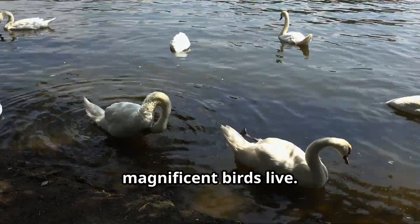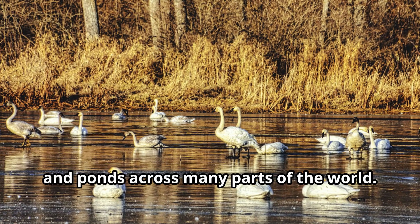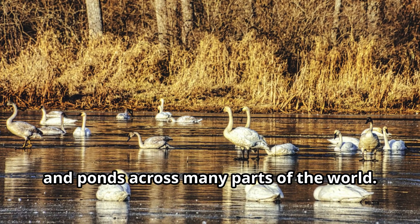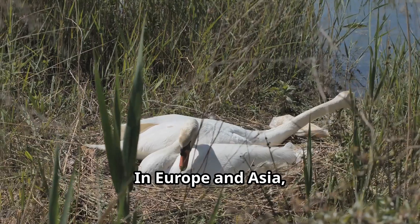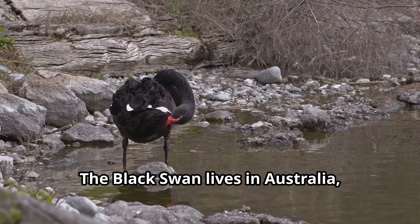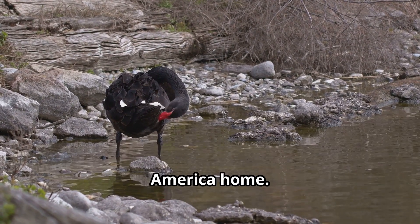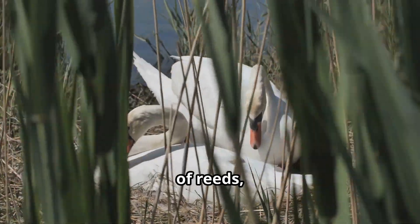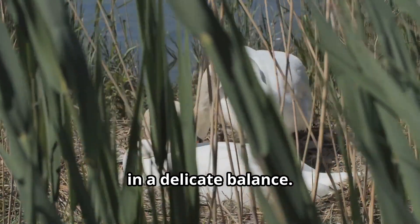Let's talk about where these magnificent birds live. Swans make their homes in wetlands, lakes, and ponds across many parts of the world. In North America, you might spot trumpeter swans or tundra swans. In Europe and Asia, you could find mute swans and whooper swans. The black swan lives in Australia, while the black-necked swan calls South America home. These habitats are beautiful places full of reeds, water plants, and many other animals that live together in a delicate balance.